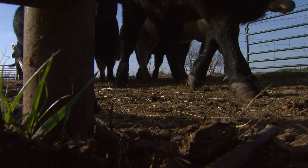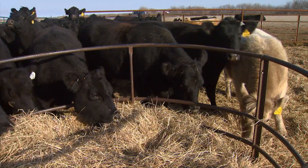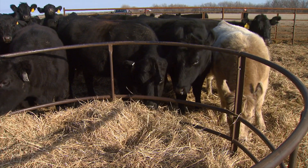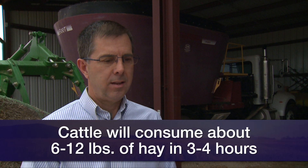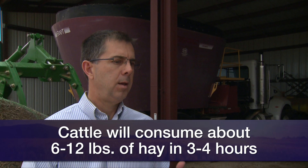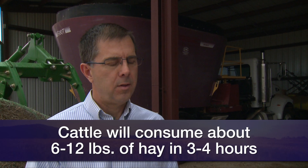Put the cows in the dry lot area, open the gate, and let them have access to several round bale feeders for three to four hours. It looks like they would consume, depending on the quality of the hay, anywhere from six to maybe twelve pounds of dry matter hay. That's enough to keep them healthy, creates a scratch factor in the rumen, keeps those rumen muscles churning, minimizes the chances of bloat and founder.